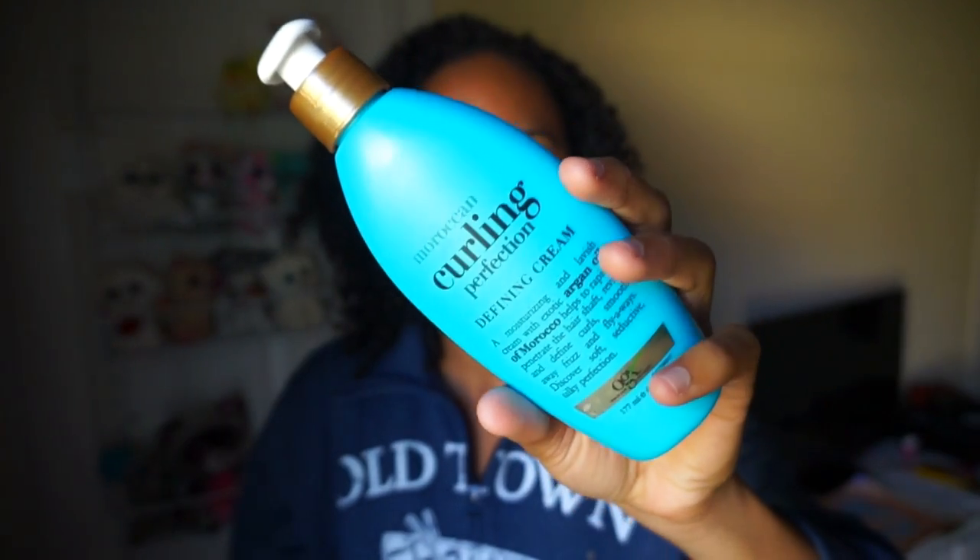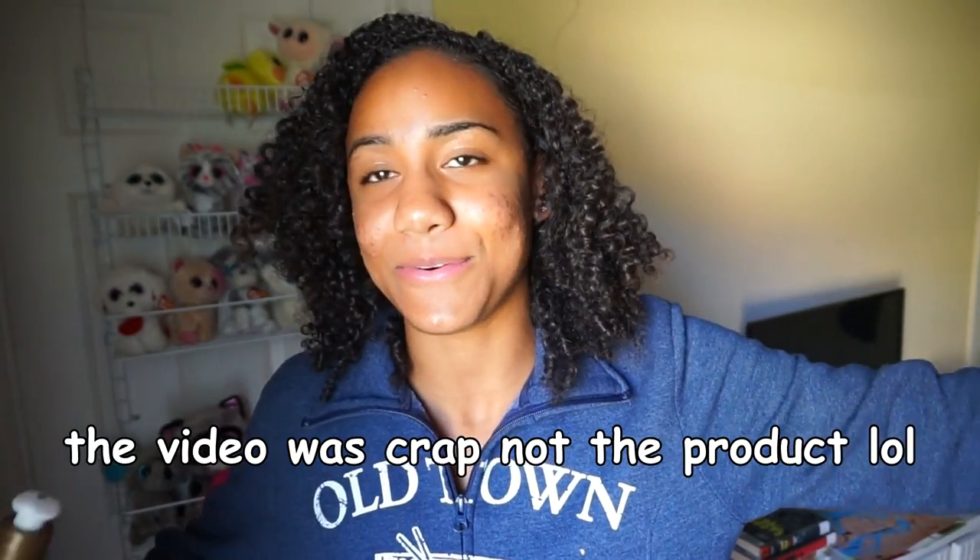Hi everyone, my name is Brenna Green. Today I was trying out the Organics Moroccan Curling Perfection Defining Cream and I was filming a video of it putting it in my hair, and it turned out to be real crap. I didn't even start editing it — I just knew right after I filmed it that it was complete crap. So this is going to be a little bit different of a video. I'm going to use it as b-roll. Hopefully this turns out okay.